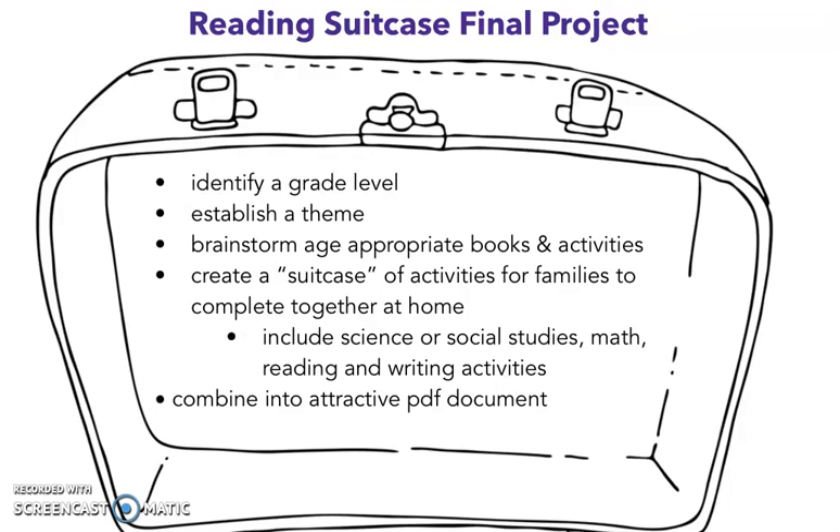So things I want you to think about. First, I want you to identify a grade level. Choose a grade level that you would feel comfortable with — maybe it's a grade level that you could see yourself working in. I want you to choose a grade level that is applicable to your interests so you can use this in the future.